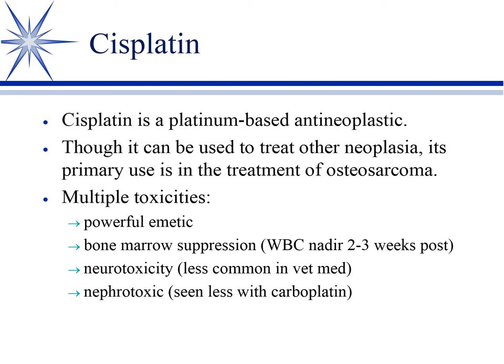Cisplatin is a cancer chemotherapy drug commonly given for osteosarcoma. By the time osteosarcoma is diagnosed, prognosis is poor — we're mostly talking about extending time until relapse rather than a cure. It has many toxicities: it's a powerful emetic requiring anti-emetic pretreatment, causes bone marrow suppression with a delayed WBC nadir at two to three weeks, and neurotoxicity. But our main concern is nephrotoxicity. Carboplatin is used more now precisely because it lacks the nephrotoxicity seen with cisplatin.